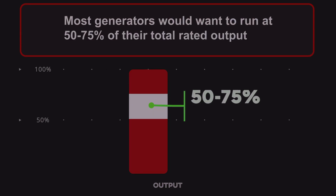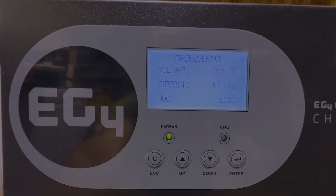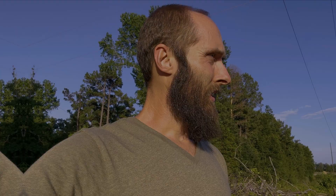I forgot how much I dislike generators — I love having it for backup and keeping everything online when I don't have enough solar generation, but they sure are noisy. One thing to keep in mind when sizing your generator: most generators are going to want to run between 50 and 75% of their total rated output. It doesn't mean you can't max it out, it just means it won't be as efficient and it'll produce dirtier energy going into your charge inverter. For a 6,500-watt generator, I want to keep it around 4,500 watts to efficiently use the fuel without over-burdening it — and 100 amps at 48 volts is kind of the upper end of that range.